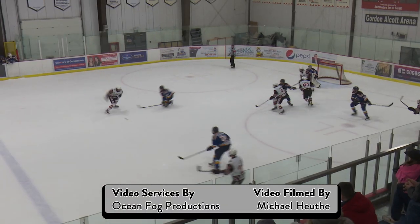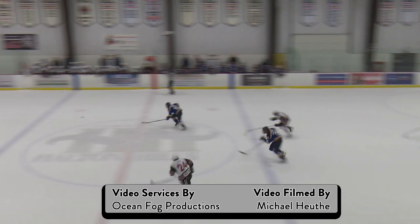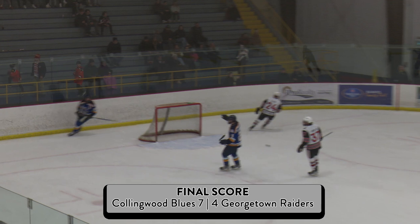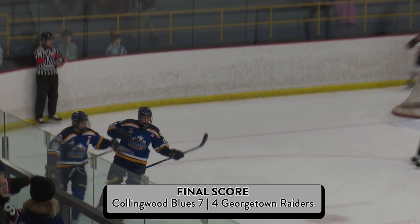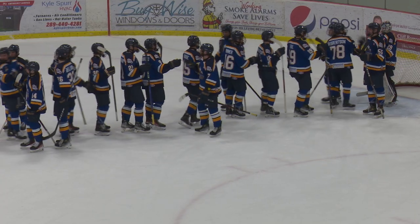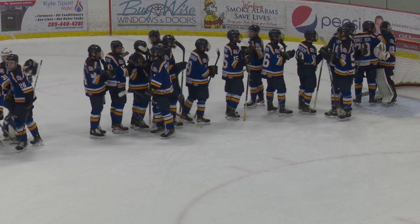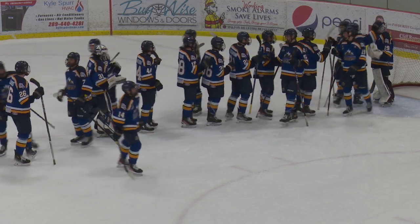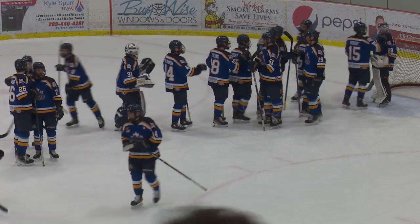They work it back — Lloyd — there's a shot blocked by Young. He has an empty net, and he's going to seal the deal for the Hollywood Blues. He puts it into the yawning cage and that's going to do it. Three unanswered goals in the third period by the Hollywood Blues, and they win 7-4 over the Georgetown Raiders.